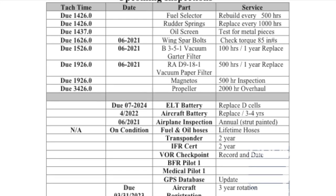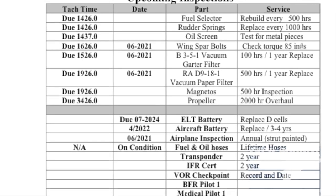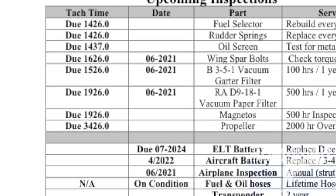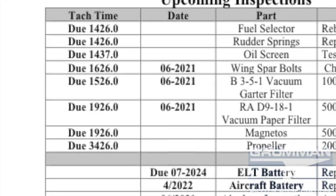Here's what the upcoming inspections look like — by both TAC time and calendar time. It gives you a list of things you can refer to that tells you when your filters need to be changed, when you need to have your medical, whatever you need to know for that airplane to stay legal with the FAA.